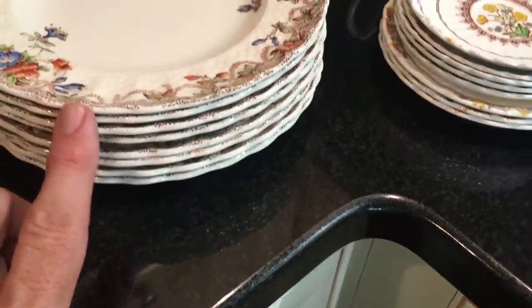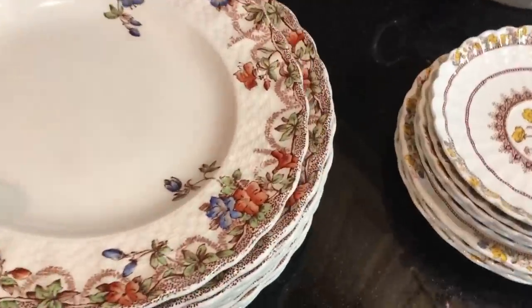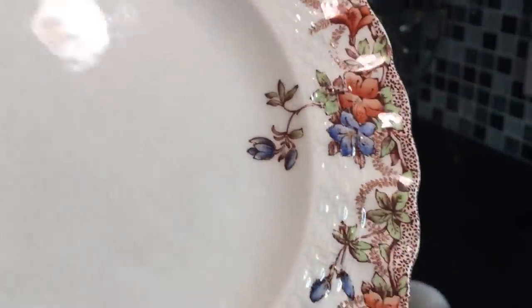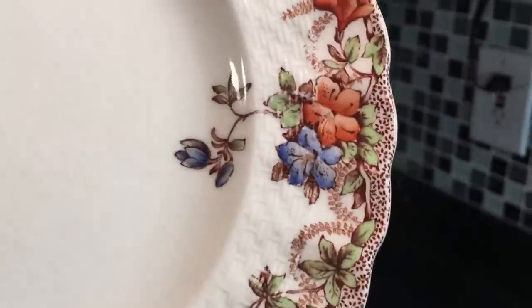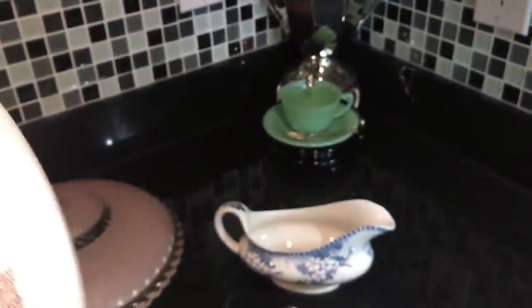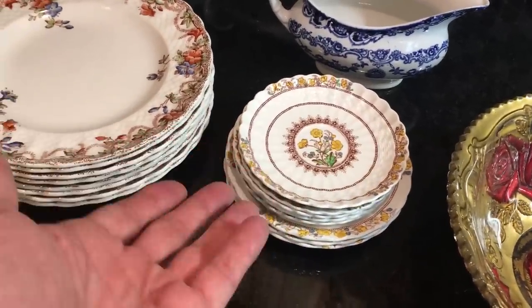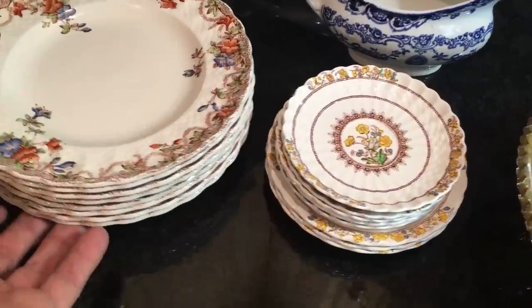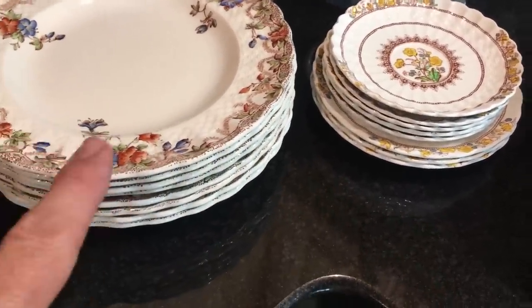This is also Spode — eight really pretty plates in excellent condition. No chips, no cracks, and a very nice pattern. That's crazing, not cracks — that's okay. We just don't want to see old gravy stains in the crazing. The pattern is called Sydney, and again we can clearly see Copeland English Spode. I'm not an expert, but I think this is all probably 1930s to 40s. Really nice pattern on those eight plates.